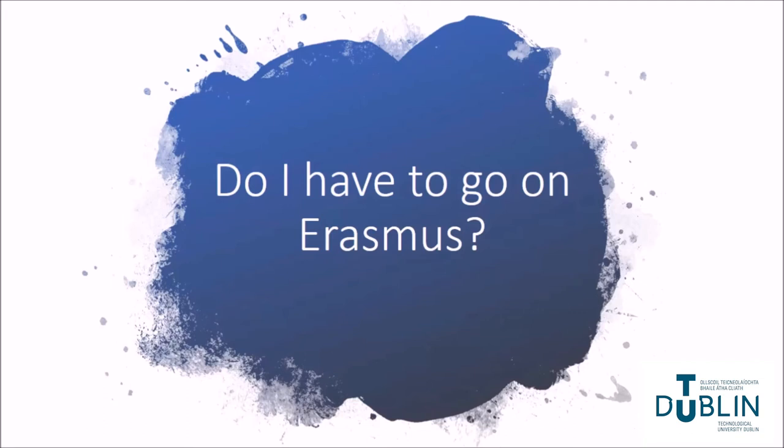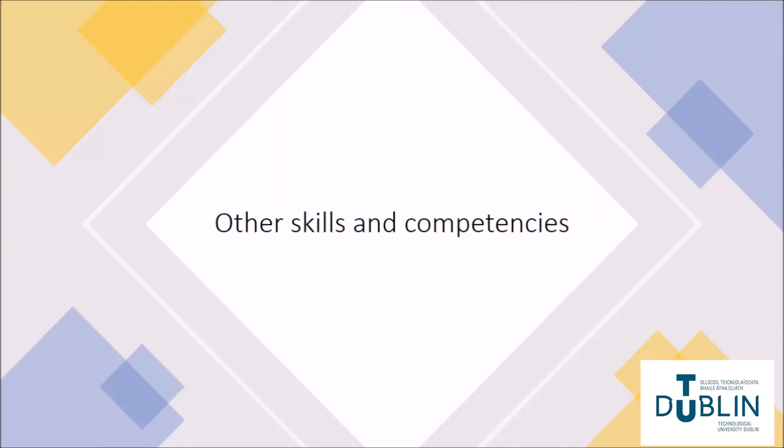Do I have to go on Erasmus? No, the Erasmus placement is optional. Students who choose to remain in Blanchardstown for third year will follow subjects from the three streams of the programme for the year, and will also have the possibility of studying a second language at beginner level.